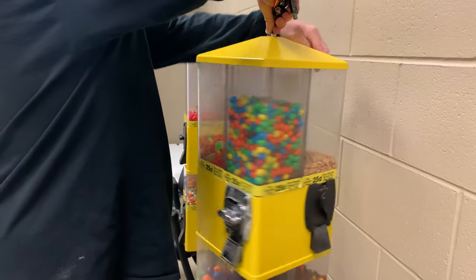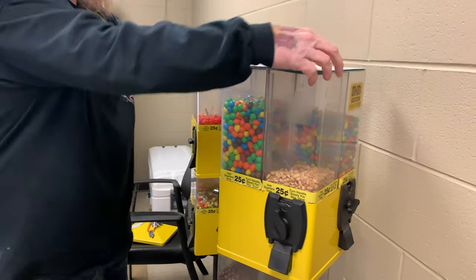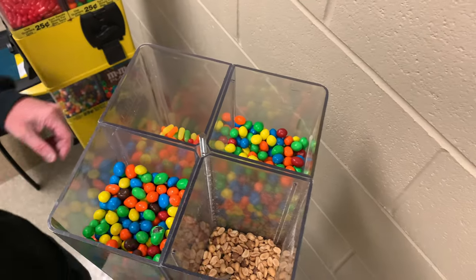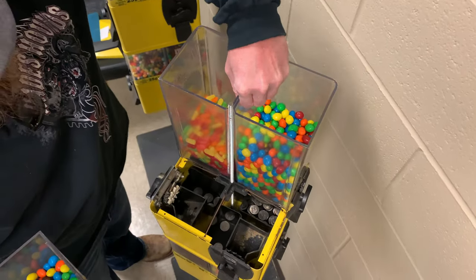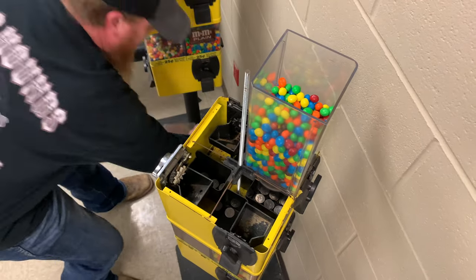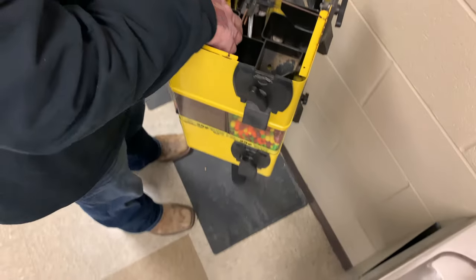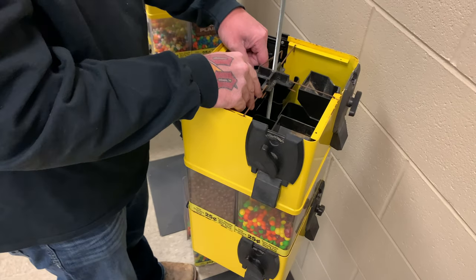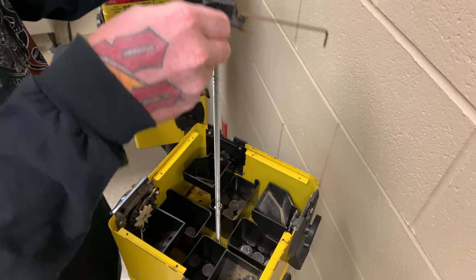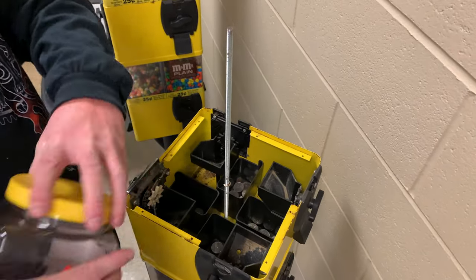How long has it been since you serviced these? About two weeks ago — this is the first collection. The guy actually told him they did pretty decent. But Joe just doesn't really care for them because the coin bag mechanism gets messed up. It's kind of nerve-wracking. That's why he likes his Rhinos.